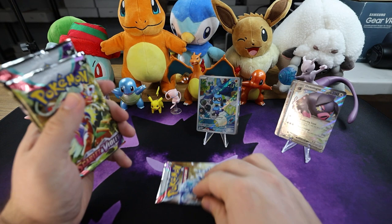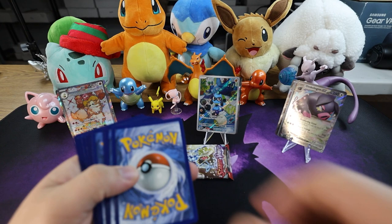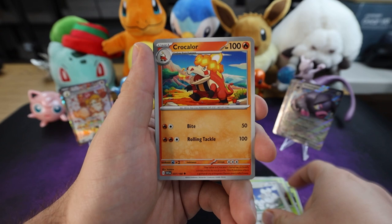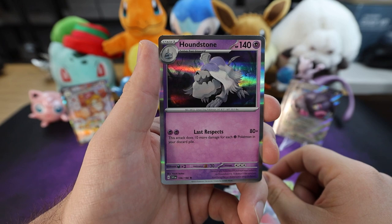Guys, we're down to the last three packs — which one has the heavy hitter? I think we gotta give it to my Gyarados pack, that's the last pack. Saving that guy for last — last pack of magic. Fire energy — oh there we go, that must mean this pack's about to be fire! Shroomish, Mankey, Charcadet, Capsakid, Mousehold, Clodsire, Florges. For the first reverse holo — oh, Professor's Research! Next up we got a reverse Pokemon Catcher. And last but not least — Houndstone! Nice pull there.